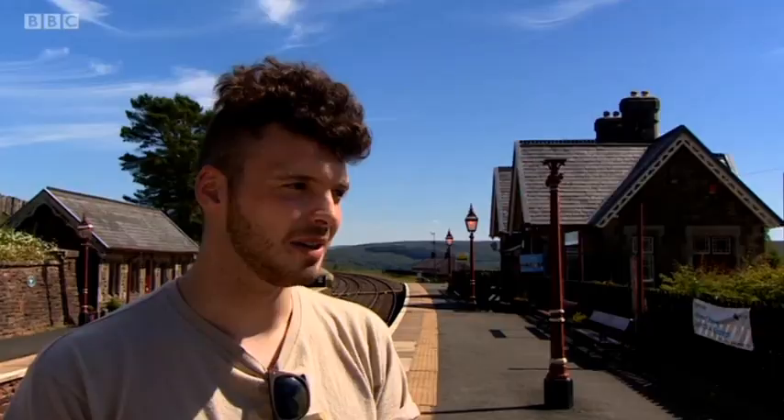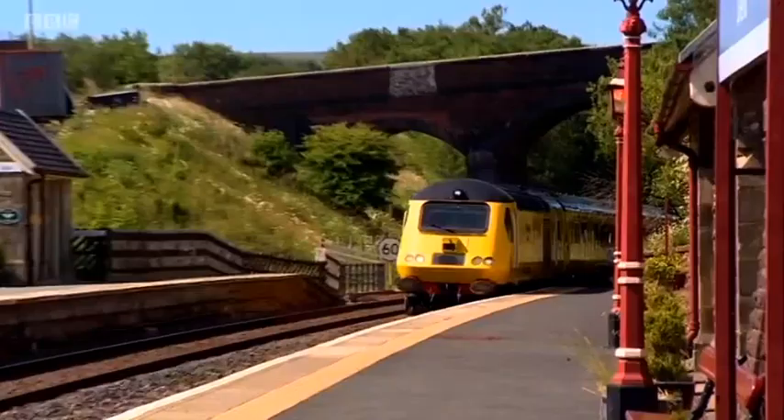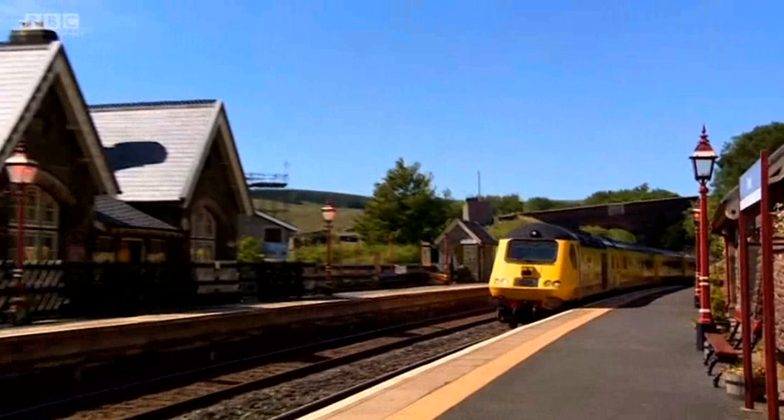Buying the station would mean living in the middle of nowhere. One resident said they'd like to be by themselves with no one bothering them. Another wasn't sure — there's not a lot going on around here and it's fairly remote. But for someone, this place will be just the ticket. Juliet Phillips, BBC Northwest Tonight, Dent in Cumbria.